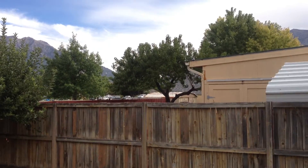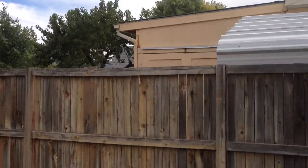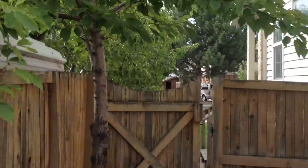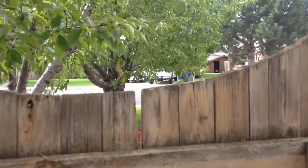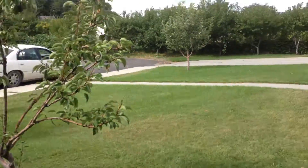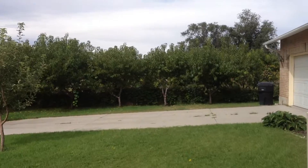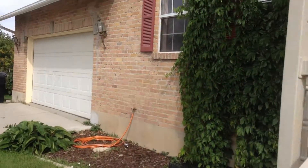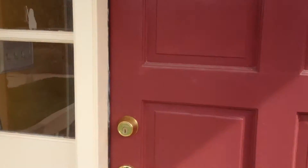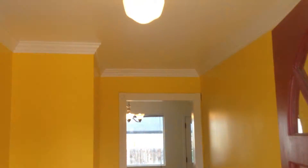I'm going to go to the front yard for just a minute and we'll enter the front. It's got a two-and-a-half car garage right there. Here's the front of the house — we'll go in and open the door. Here's the entryway.